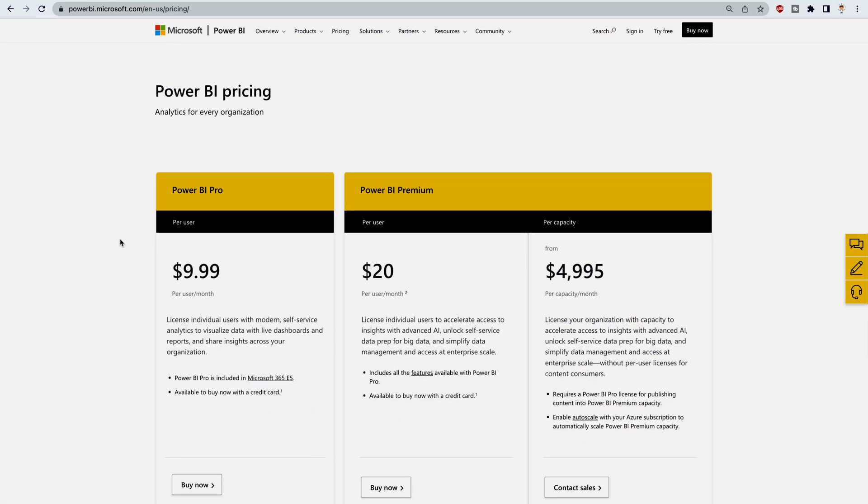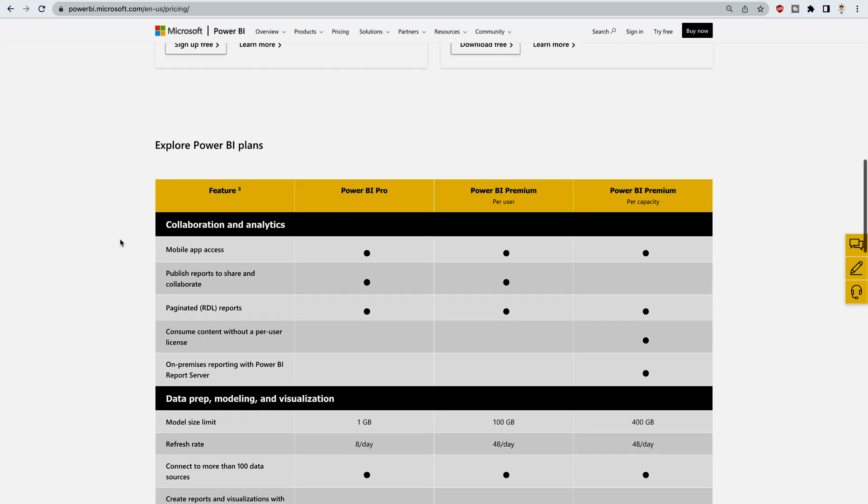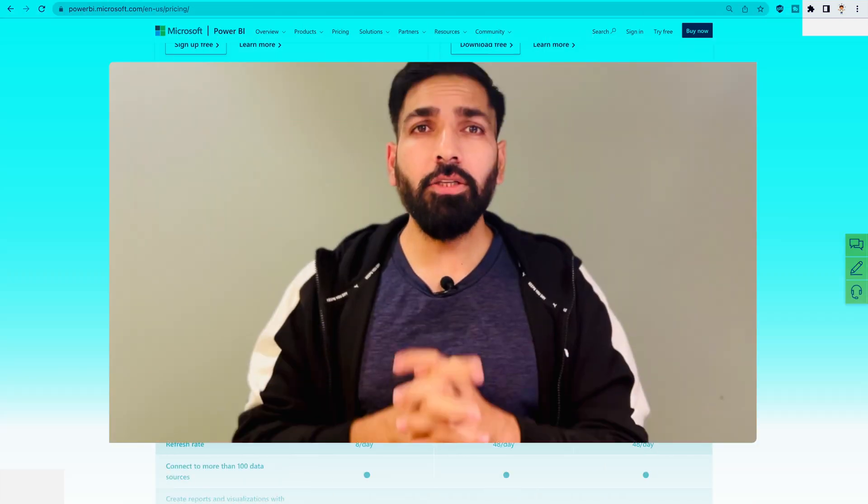On the Microsoft website, you can get a full list of feature comparisons between Pro, Premium, and Premium Per User. You can check that list and decide whether you really want to use the Premium license or not.